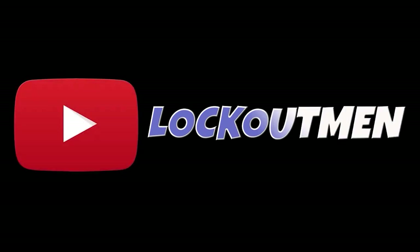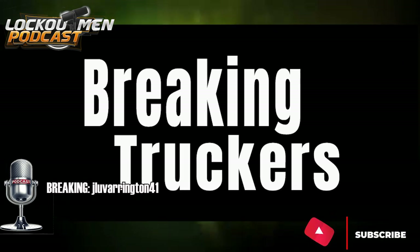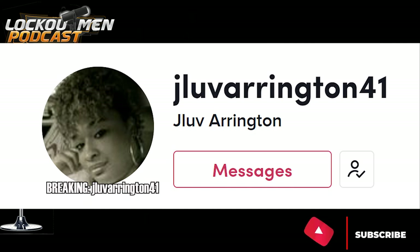Welcome back to the Lockout Man podcast show. In this segment of Breaking Truckers, we're breaking JLove41 from TikTok.